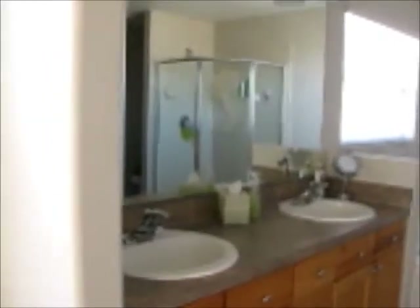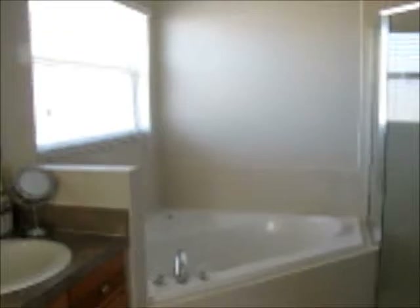To the left our double vanity. Garden tub which I thoroughly enjoyed — had to go to Bath and Body Works and buy some bubble bath. Walk-in shower which is also pretty nice. And the hidden area.